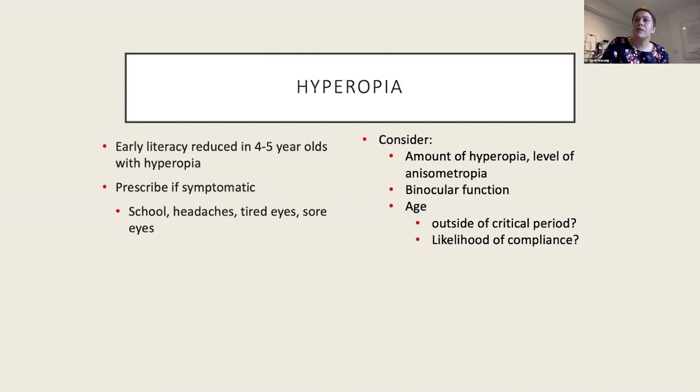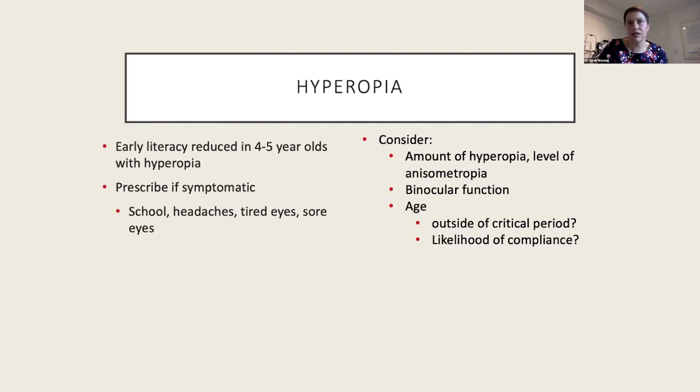For hyperopia: if there's strabismus I get my kids to wear all their plus. If there's no strabismus and no amblyopia, I'm inclined to prescribe a partial prescription appropriate to their age. If I am going to undercorrect hyperopia, I undercorrect by the same amount in each eye. Also keep in mind that hyperopia can have huge impacts on learning — at a time when kids are meant to be developing a love for reading and writing, if they're struggling because of hyperopia, you're better off correcting it fully.